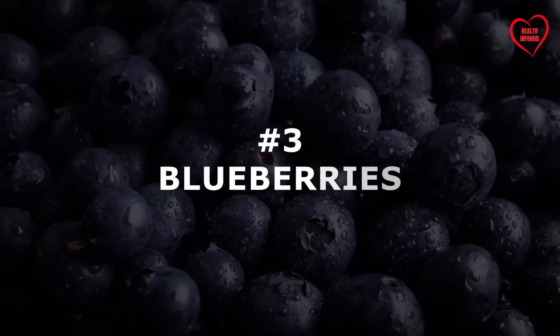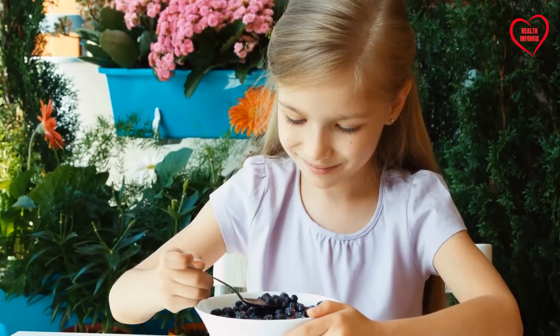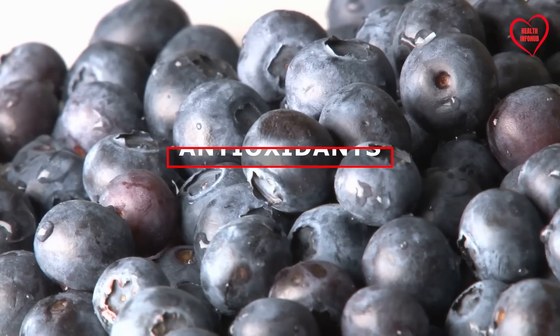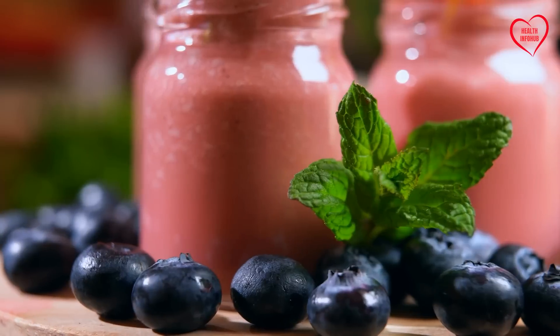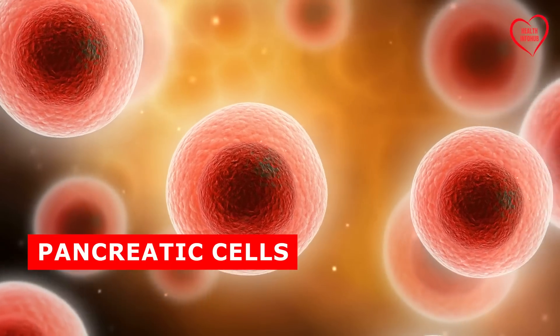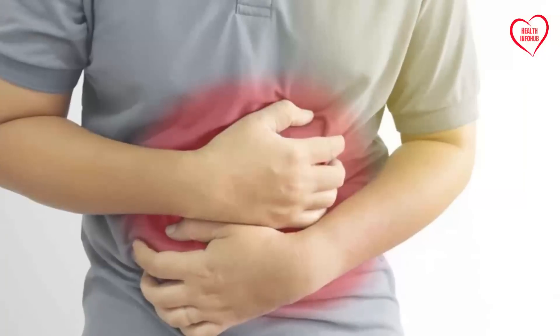Number 3: Blueberries. Renowned for their vibrant color and distinctive flavor, blueberries are not only delicious but also incredibly beneficial for pancreatic health. Packed with antioxidants, particularly anthocyanins, blueberries offer potent anti-inflammatory properties that help protect pancreatic cells from oxidative damage and reduce the risk of inflammation-related conditions.